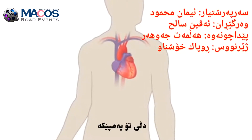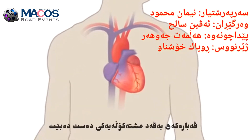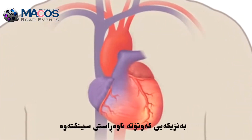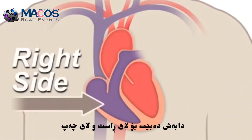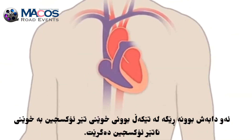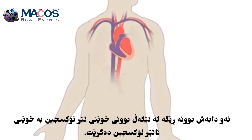Your heart is a pump. It's a muscular organ about the size of your fist and is located slightly left of center in your chest. Your heart is divided into the right and left side. The division protects oxygen-rich blood from mixing with oxygen-poor blood.